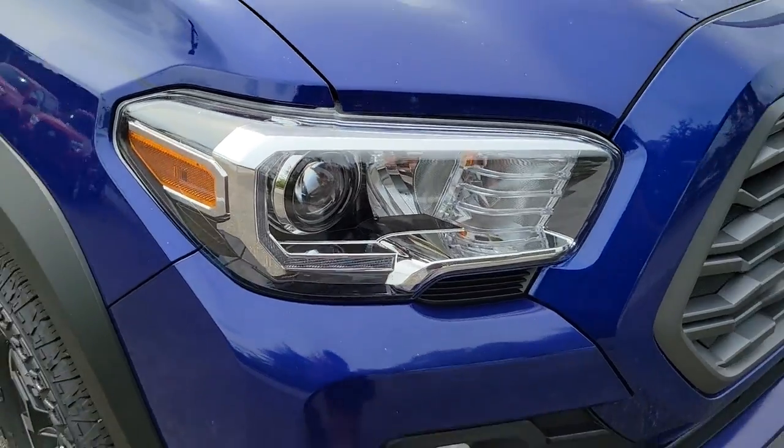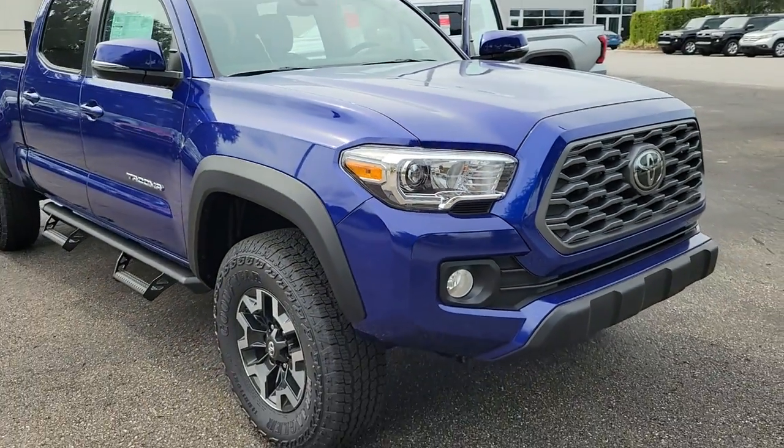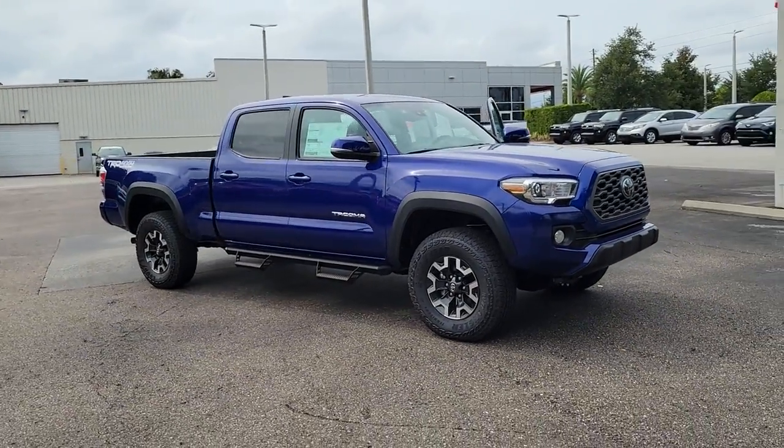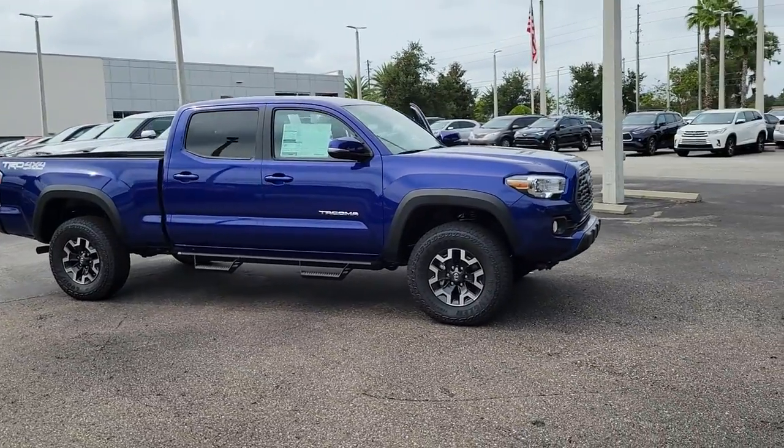Picture yourself in the 2022 Toyota Tacoma. You'll be comfortable, connected, and focused on the road or trail ahead in this capable Tacoma.